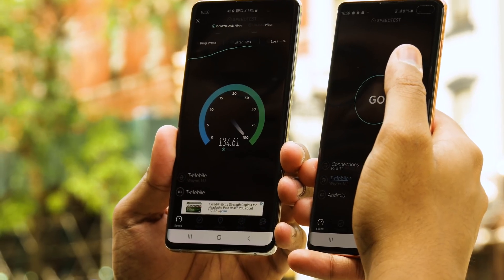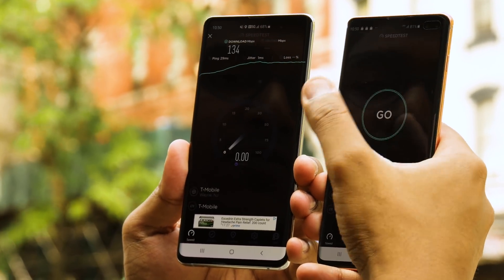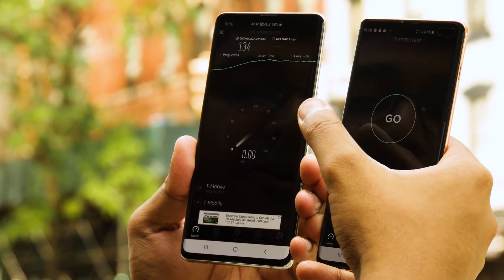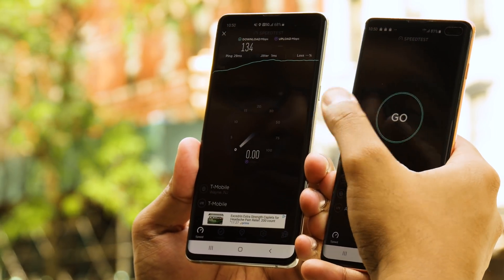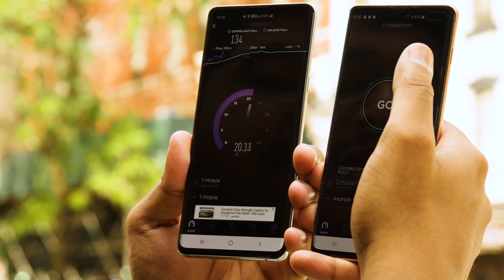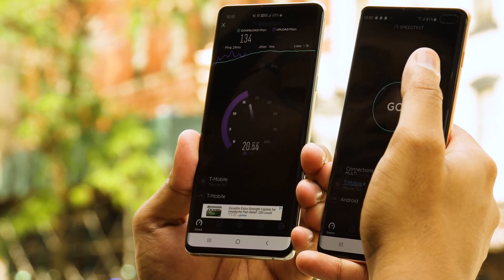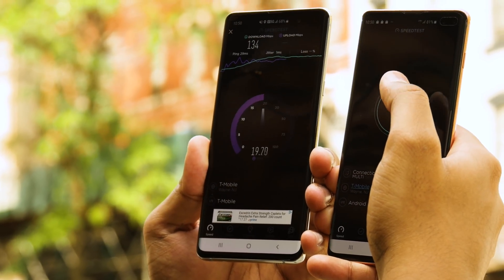Results can vary a lot with 5G networks. This first test was actually not that good at all — 134 Mbps. But in this exact same spot a couple minutes ago, I hit 411 megabits per second. So it tends to be very inconsistent, and that's a theme with millimeter wave 5G.